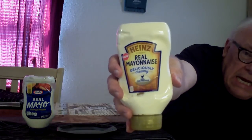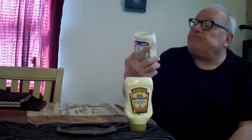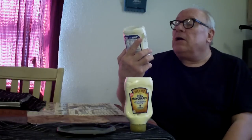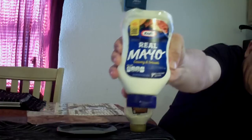The label says it's new — it says Heinz Real Mayonnaise, 1869 established, deliciously creamy, 100% cage-free eggs. Then we've got Kraft Real Mayo, creamy and smooth, with the same great taste made with cage-free eggs. So it's a cage-free egg competition here.